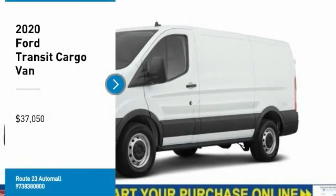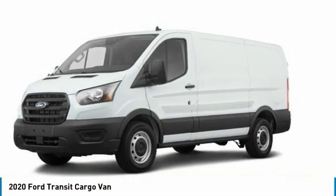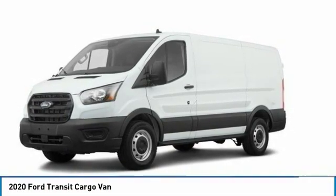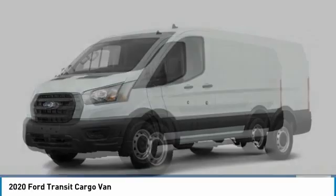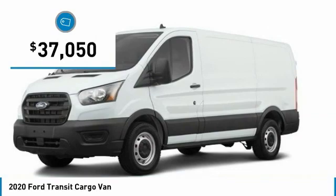Make a great choice today with the 2020 Transit 250. The Transit 250 comes in numerous configurations, with impressive payload and towing capacities. It is comfortable and easy to drive and is priced below $40,000.